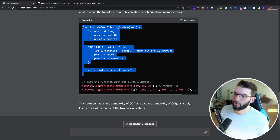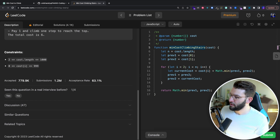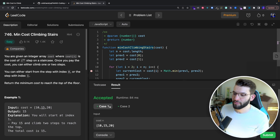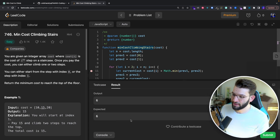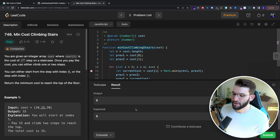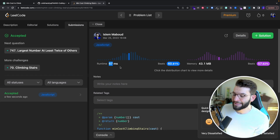Copying the function back to LeetCode, both test cases — case one and case two — passed. After submitting, the runtime is 67 milliseconds, beating 60% of all submissions. Memory beats 57% of other solutions as well. That's pretty impressive for a first try.